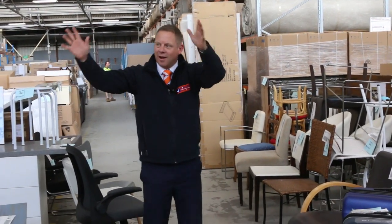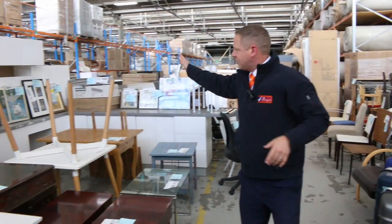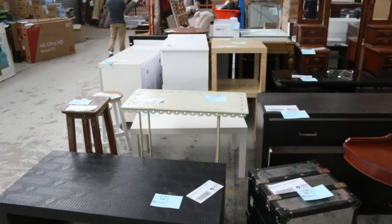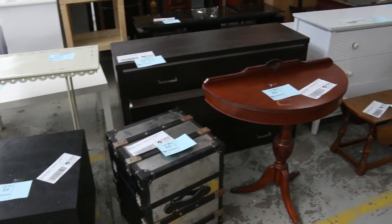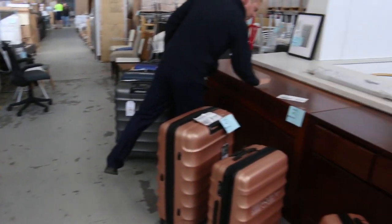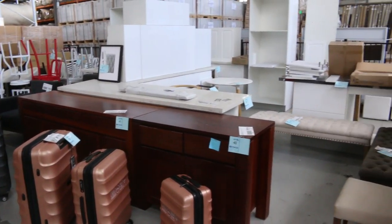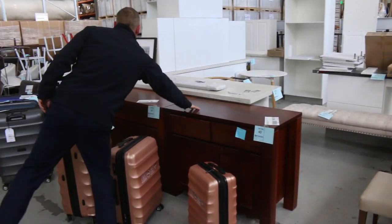We've got a huge amount of unreserved furniture and bits and pieces, heaps more pictures, all kinds of stuff that's come in. That'll be pretty good and it's nice and early in the auction, so make sure you check that out in your catalog. This is a nice piece here — this big solid side table, and there's a pretty well matching smaller side table.